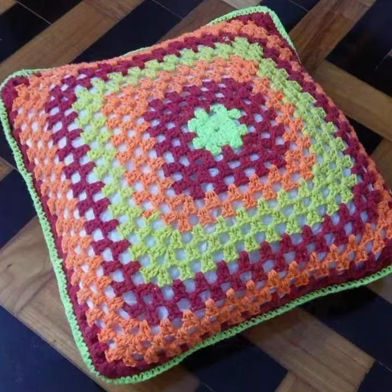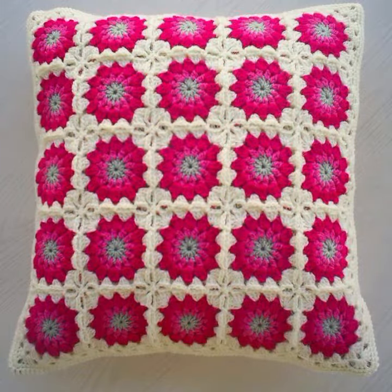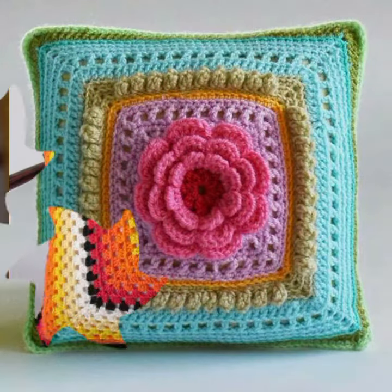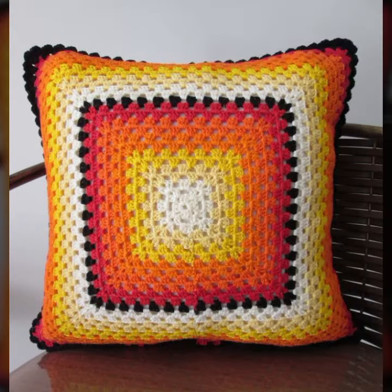If you want to buy this very beautiful crochet cushion cover design, I will tell you some website names: expressiviver.com, its y.com, and Amazon. New designs and new ideas you can see in this video.